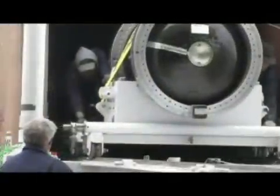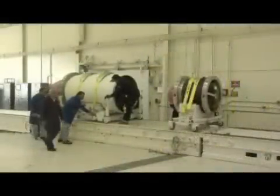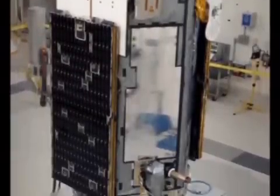Most of the Taurus vehicle — Stages 1, 2, and 3 — arrived at Vandenberg Air Force Base back in June 2008. Stage 0 arrived November 3, followed by the nearly 1,000-pound OCO satellite on November 11.